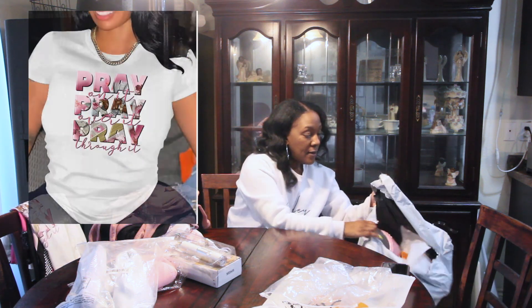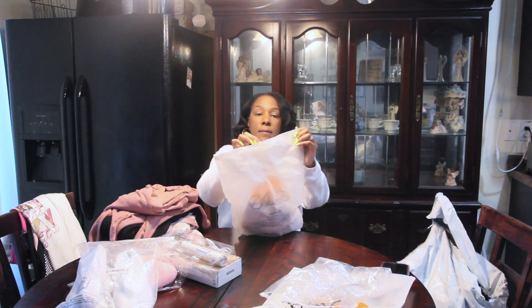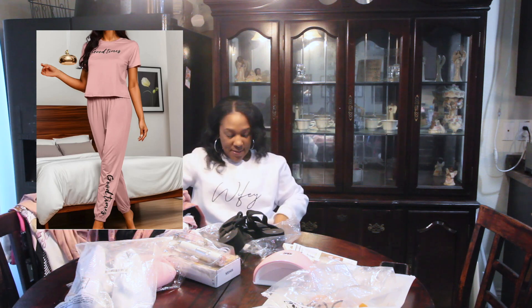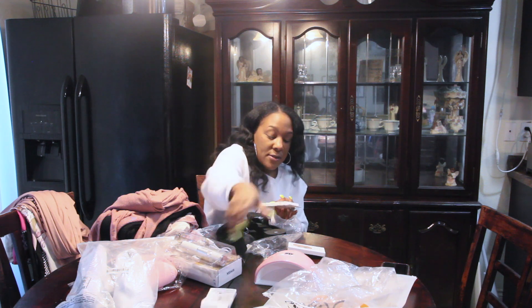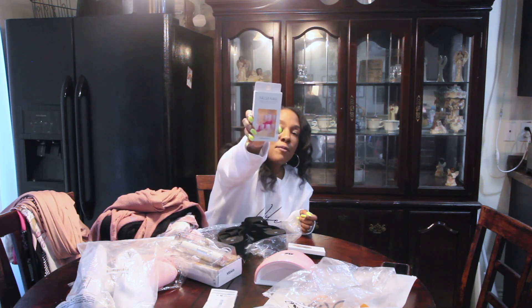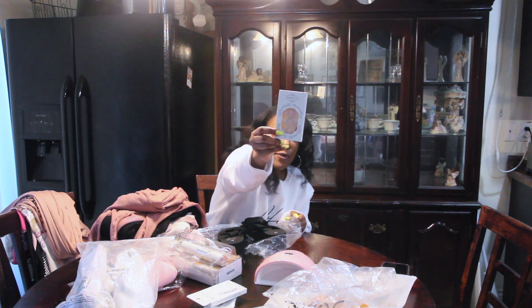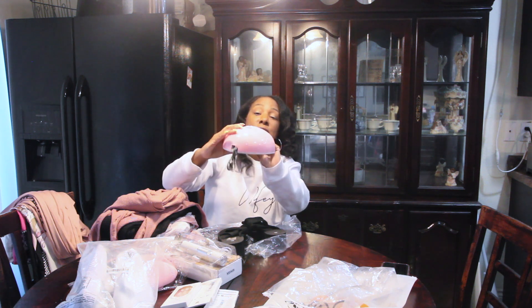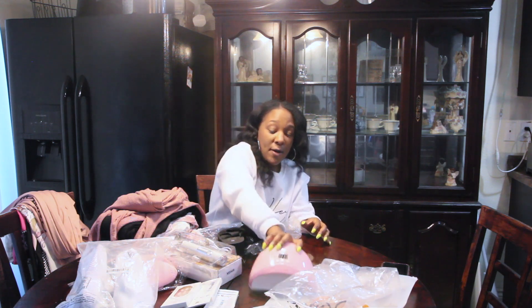We have this pajama set that says 'Good Times' and it has joggers — I like these, I actually work out in these. And here are some summer-looking nails, and then we have these pink ones with rhinestones. Maybe I'll do a close-up on all this stuff. Then my French tips. I also got a UV lamp because I have a kit I need to do a review on — I'm going to be doing some more nails, and I got it in pink, my favorite color.